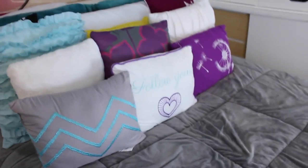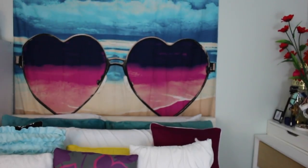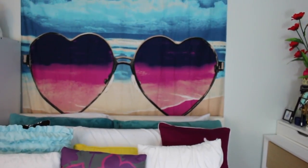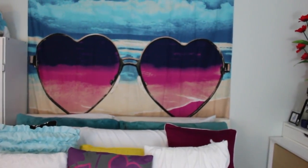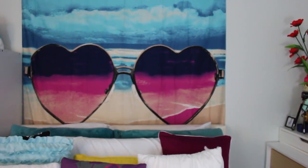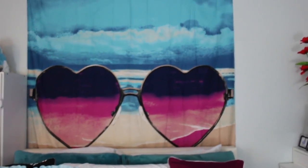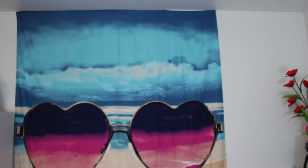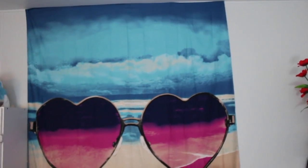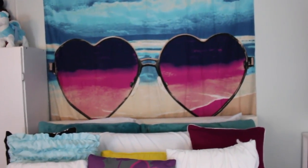We're going to move on to my bed area. Up there I have this decoration that I got from Target — it's $14.99. I really liked it because it has the beach and the heart design; I thought it was really cute to put up above my bed. It goes all the way up to the ceiling, which I really like, and it makes the room look more decorated.